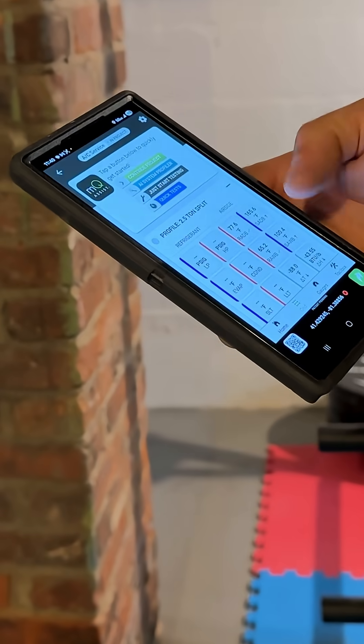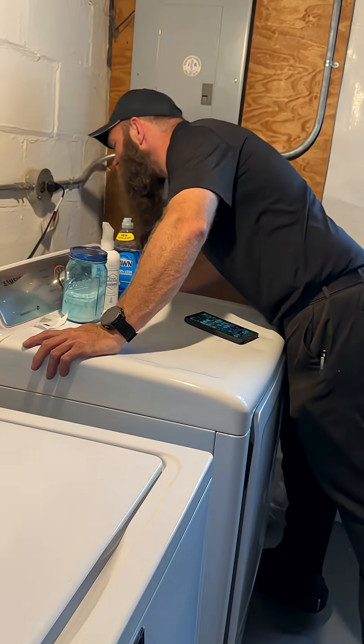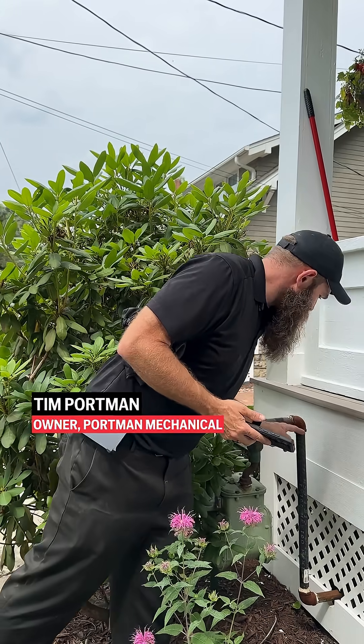So I hired a pro. He spent seven hours testing everything. All this really should be spray paint — see how it's rusting. Turns out my HVAC system is too powerful for my ductwork, so it's really inefficient.